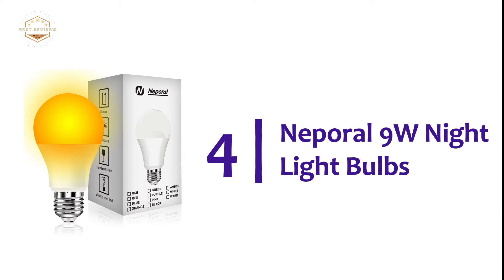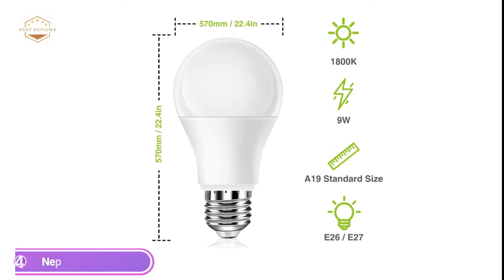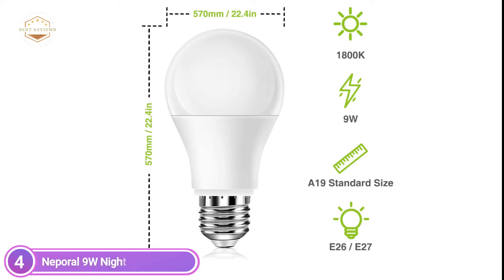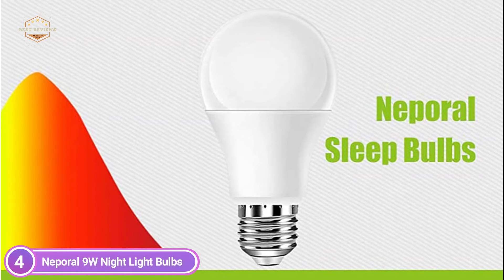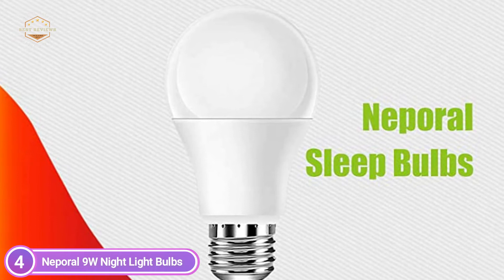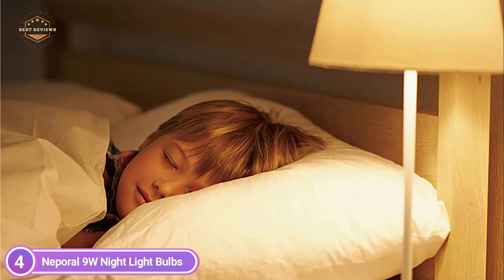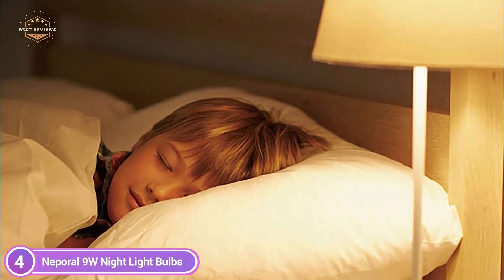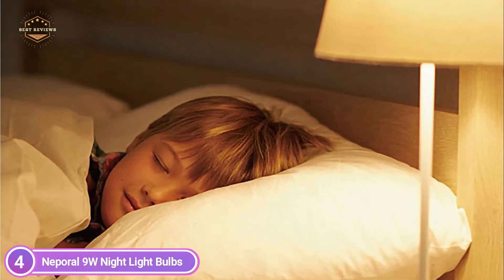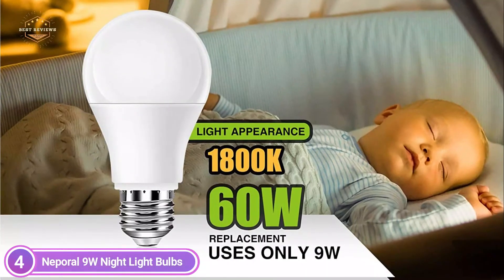At number 4, the Nepril 9W Night Light Bulbs. Blue light can cause lasting harm to the eyes, sleep disturbance, and even serious illnesses like AMD. This light bulb is amber and doesn't have a blue spectrum, making it gentler for the eyes of families and individuals. It can be used in a standard nightlight with a base of E26-E27. With just 1800K, these bulbs offer a cozy and secure environment that transmits a signal of rest to the brain, helping your child go to sleep.